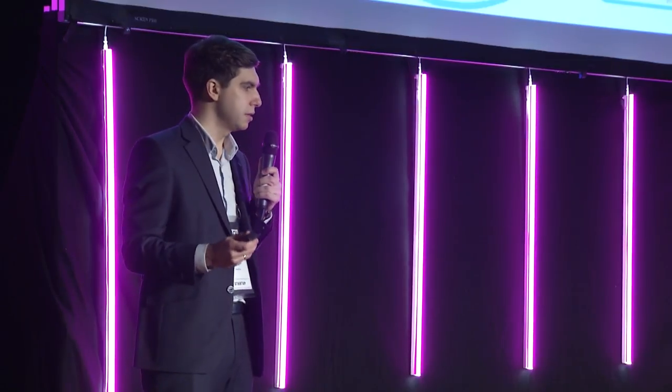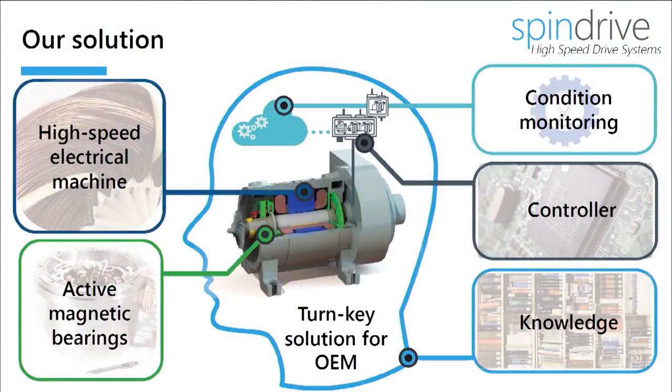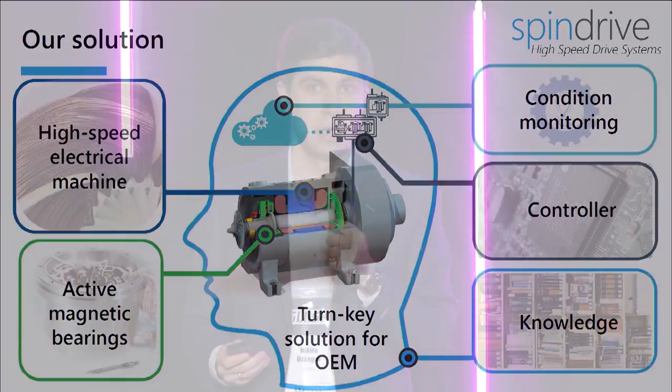Magnetic bearings levitate the rotational part of the machine using electromagnetic forces, allowing at least 20 years of maintenance-free operation. A highly efficient drivetrain enables a two to four-year payback time for the end user. Oil-free operation brings our customers an opportunity to enter rapidly growing markets.